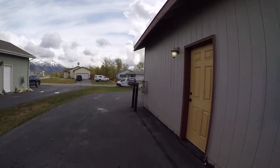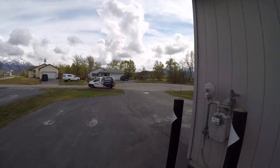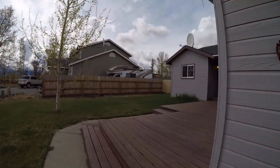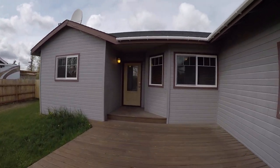This door off to our right goes into the garage — I'll show you the other side of that in just a moment. Big front deck.